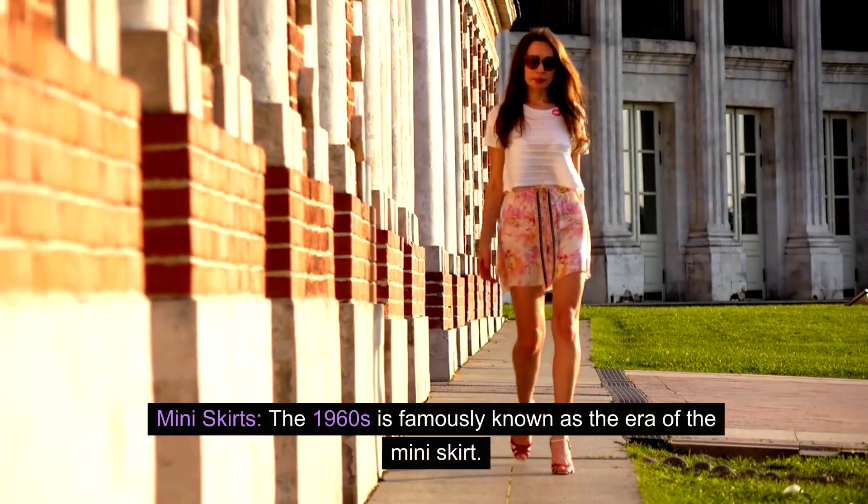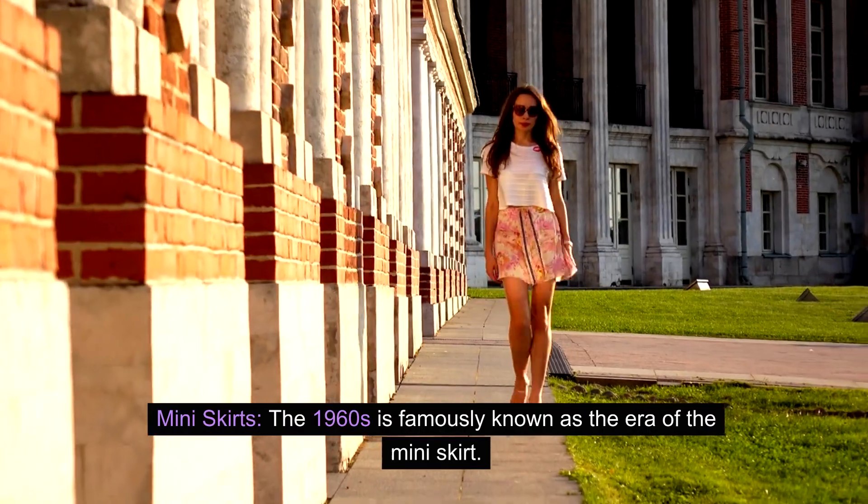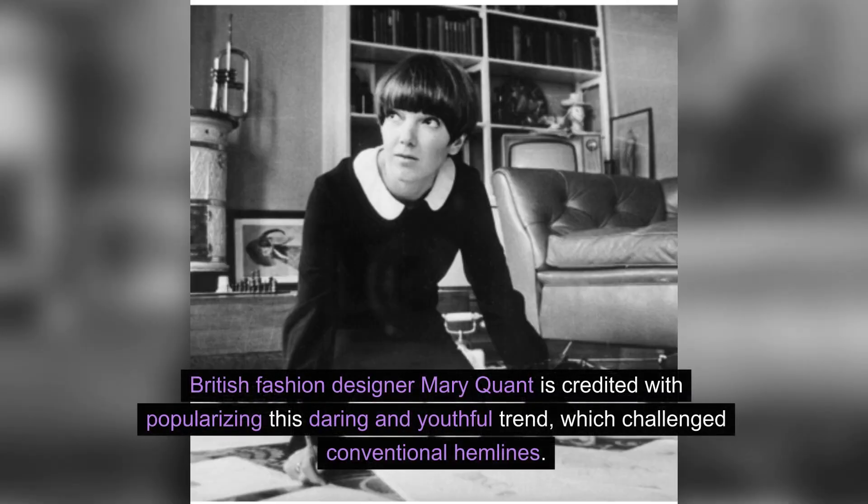Miniskirts. The 1960s is famously known as the era of the miniskirt. British fashion designer Mary Quant is credited with popularizing this daring and youthful trend, which challenged conventional hemlines.